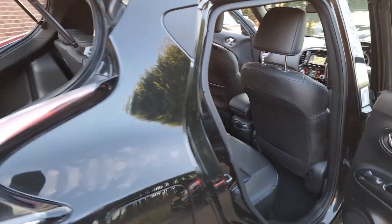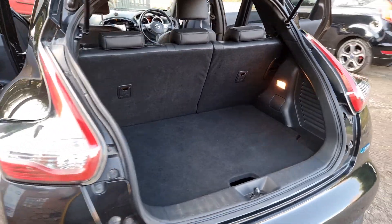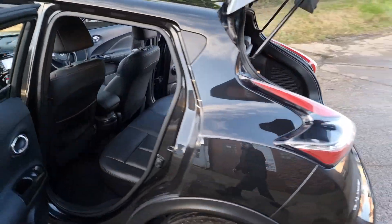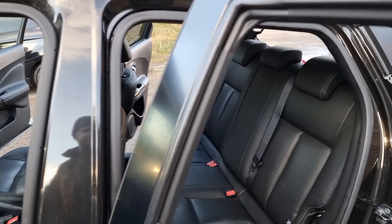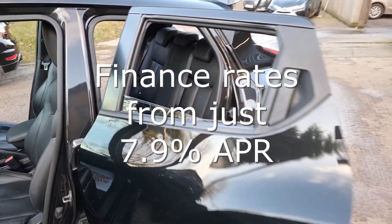We have also partnered with Close Brothers Motor Finance and Evolution Funding. We make financing your car quick and simple and offer very competitive interest rates. We also welcome Zuto and Car Finance 24x7 customers.